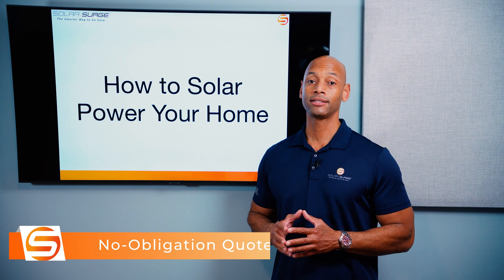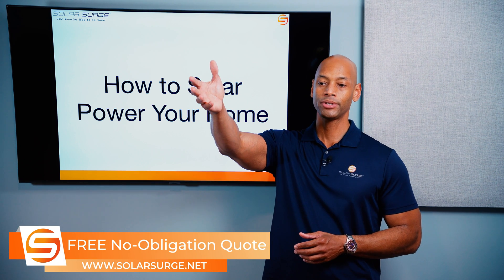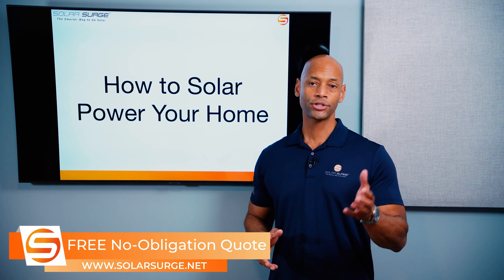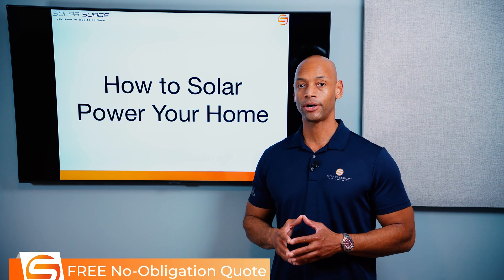If you need help choosing the right system or getting one installed, you can reach out to us on the link below. You can set up a call with a solar expert, or just use our free online quote tool to see how much solar and battery storage costs in your area.